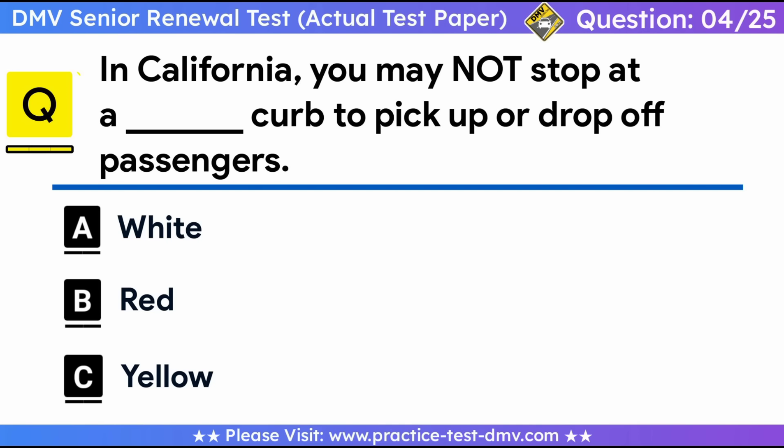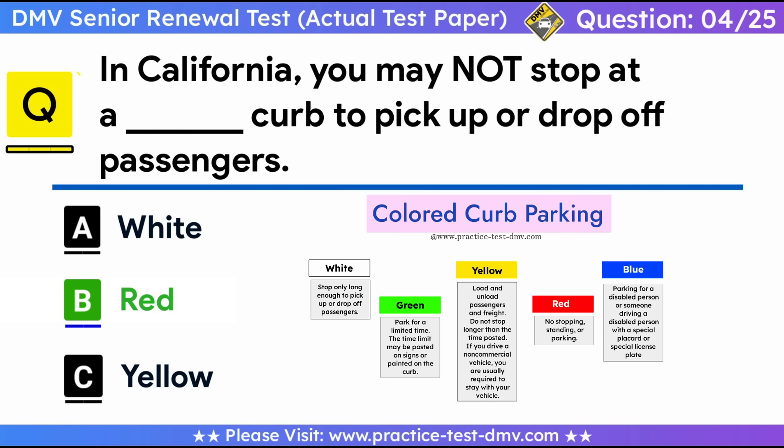Question 4. In California, you may not stop at a curb to pick up or drop off passengers if the curb is painted: A. White. B. Red. C. Yellow. Correct answer: B, Red. California has an extensive set of rules on painted colored curbs. A green curb indicates you may park there for the time posted. A yellow curb means you may stop only momentarily to pick up or drop off passengers or cargo. A white curb means you may stop only momentarily to pick up or drop off passengers but not cargo. A red curb means you may not stop there for any reason other than to obey another traffic rule. Finally, a blue curb indicates that only persons with a disabled placard or disabled license plate may park there.